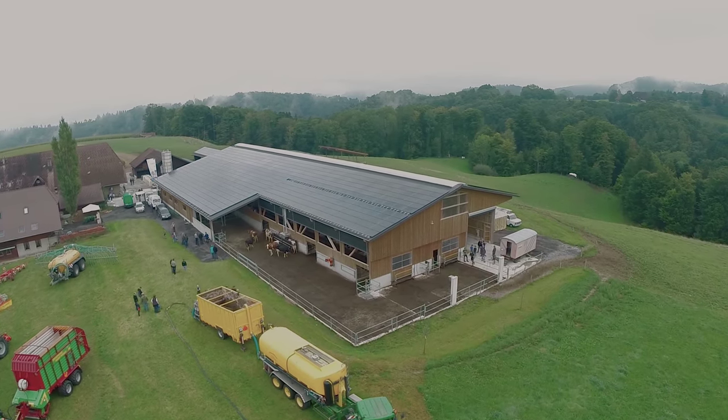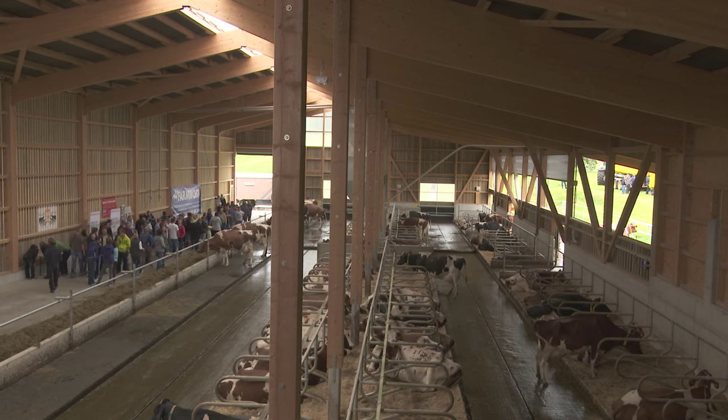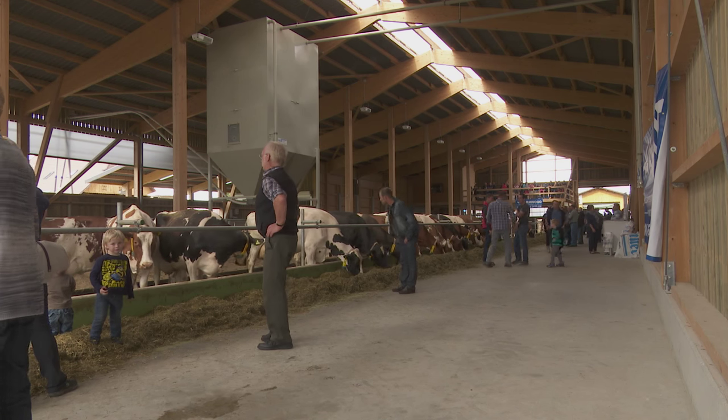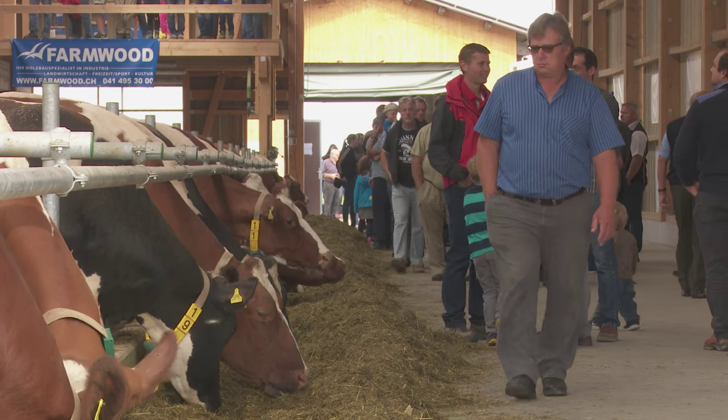We built a three-way box-and-laufstall with 104 seats. There is also a small calving pen — a Abkalbenbucht.